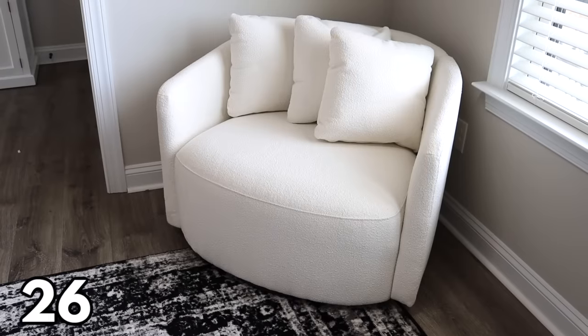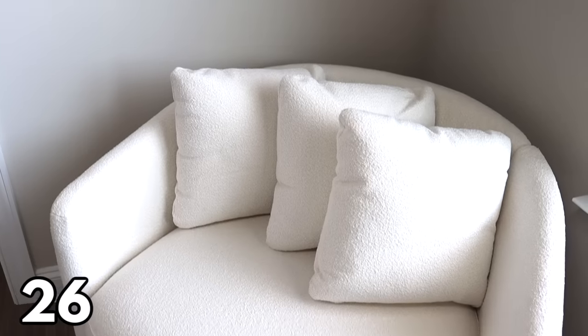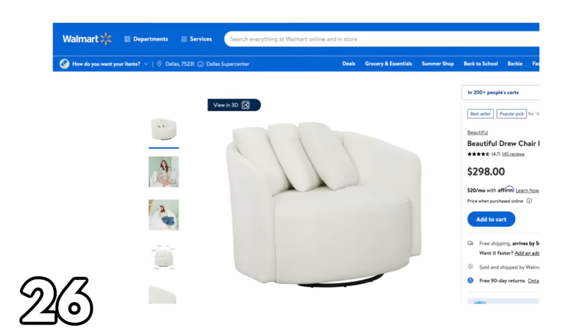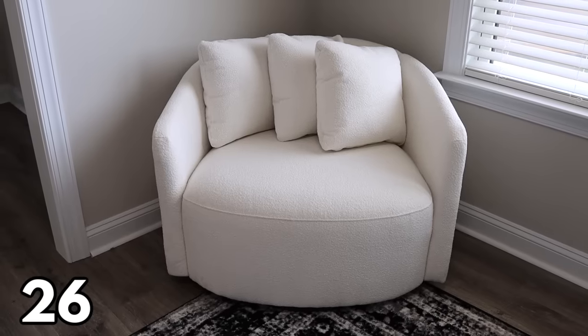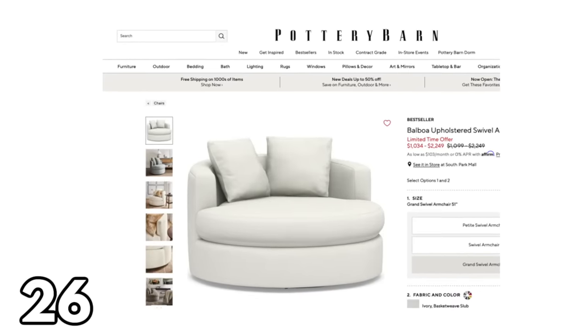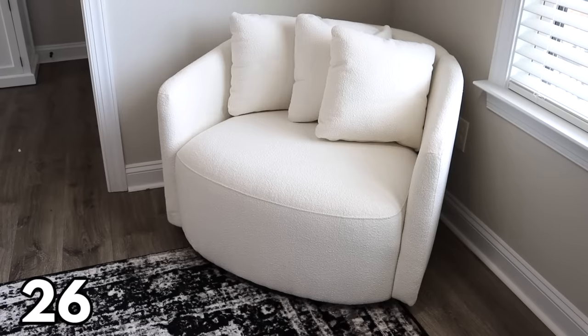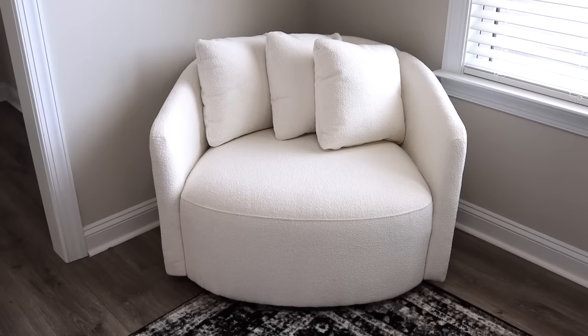The last item I have to share is one I've waited months to get my hands on — it is finally here. It's this chair by Drew Barrymore, part of her Beautiful line and her first piece of furniture for Walmart. It has been so popular — it goes in and out of stock so fast, so if you want it, I would grab it right away. I'm blown away by the quality and the price — it's right under $300, a fraction of what you'd pay at any high-end home decor store, and it looks just as good.